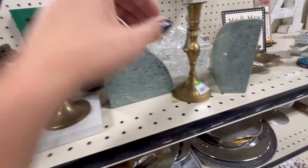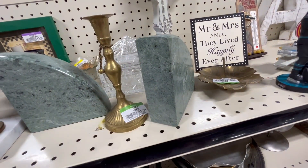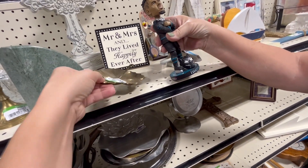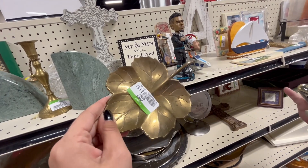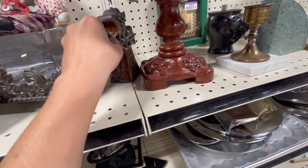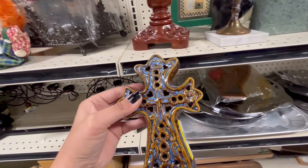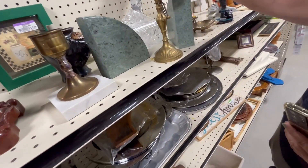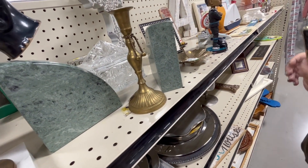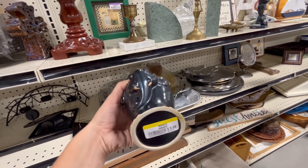These bookends are nice, really heavy — four dollars each. Those are pretty. I like the glaze on this one — it's pretty, unusual. $1.99. Oh, what's this? I didn't even notice — there's an elephant! That's cool, 5.99.